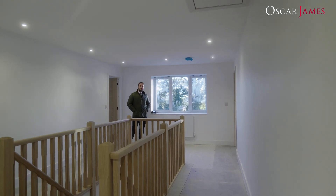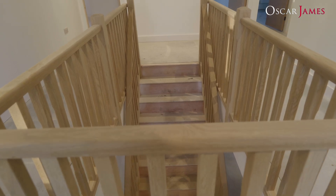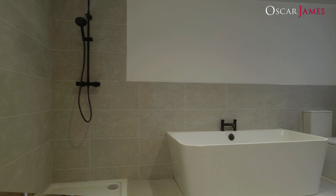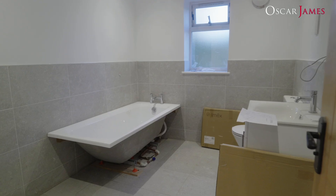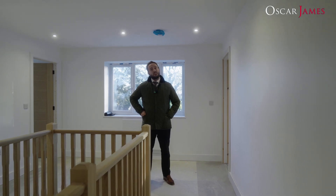Here on the first floor we have this fantastic gallery landing which gives access to five double bedrooms, two of which benefit from en suite. We also have the addition of a family bathroom and then we have a walk-in wardrobe to the master.